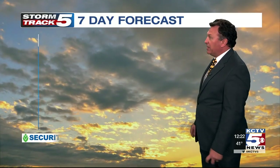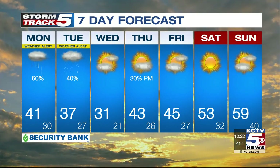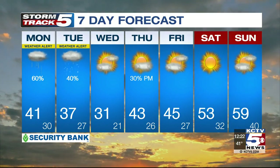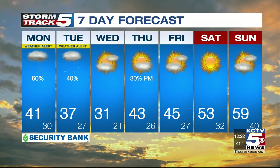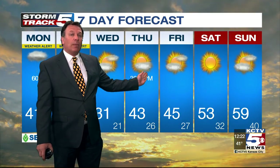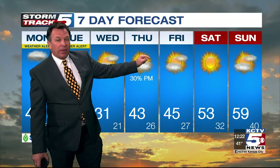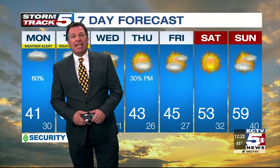Security Bank seven-day forecast: 41 today with a 60% chance for light rain to continue. Tomorrow, just a 40% chance for a mix of rain and snow — colder with a high around 37. A cold Wednesday at 31. There's a small chance for some light snow Thursday night into Friday morning as a warm front moves through. We say warm front because Friday it's 45, Saturday it's 53, and next Sunday — the first day of March — 59 degrees. Now that's what we like to see.